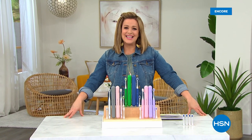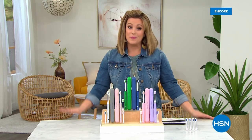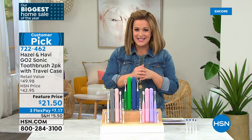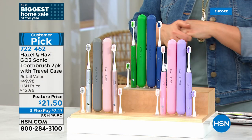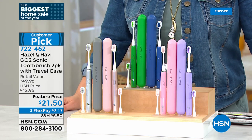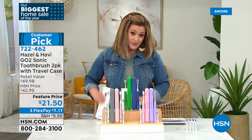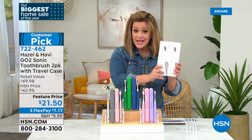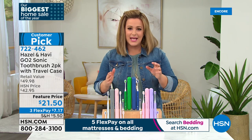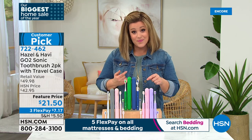Welcome back — we're live at HSN in St. Petersburg. It's the final day of our big home event. This next product is from a brand I'm in love with called Hazel & Heavy. What we're offering today is the Go-To Sonic Toothbrush in a two-pack you can't even get on their website. They come individually boxed, which is really nice for gifts or buying one for each family member.